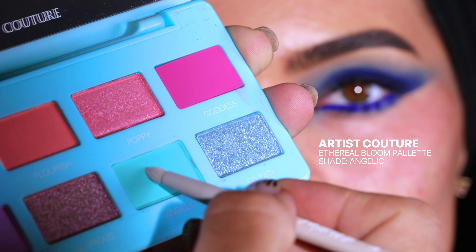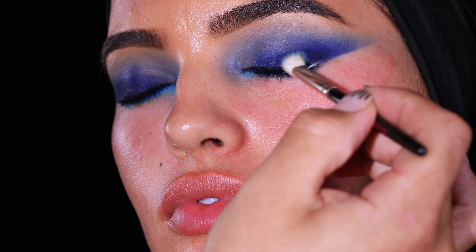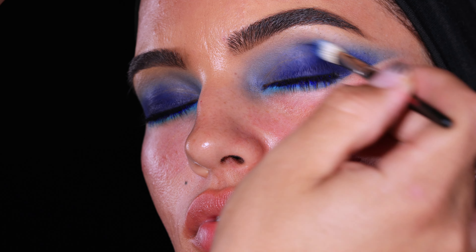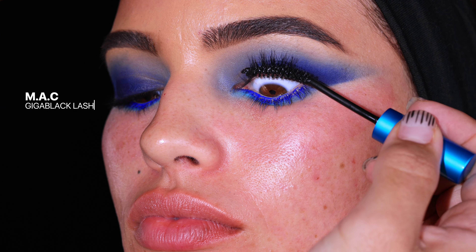I'm going to grab a little bit of this Artist Couture Ethereal Bloom palette in the shade Angelic and work the color right underneath — what it does is create a little gradient effect. I'm grabbing a fluffy tapered brush and picking up that same Royal Family color and just lightly creating a little V here — not a crease, just a blended V — just to create some depth on the outer part of the eye.